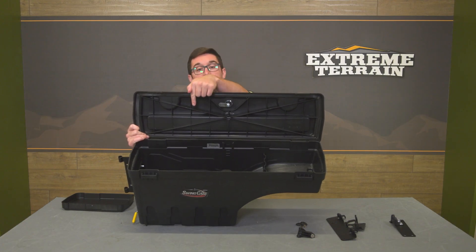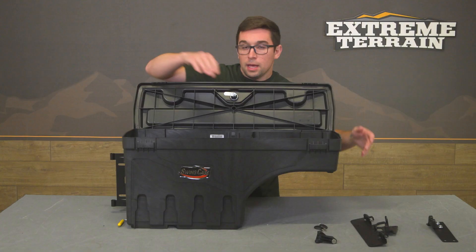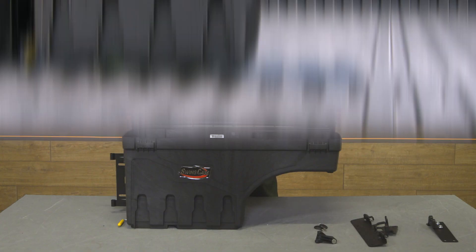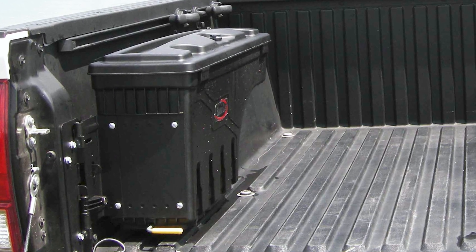This is pretty deep too. You've got 15 inches of maximum depth on one side and eight inches of depth on the other side. The case itself is only about 29 inches long and about eight inches wide, so it fits nicely in that spot in your bed.